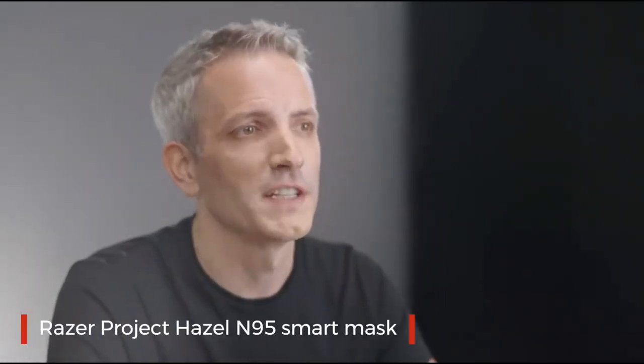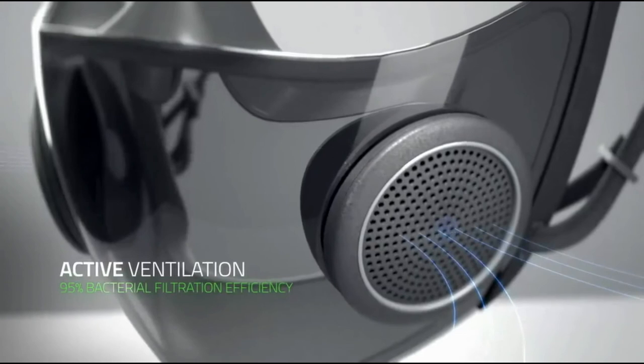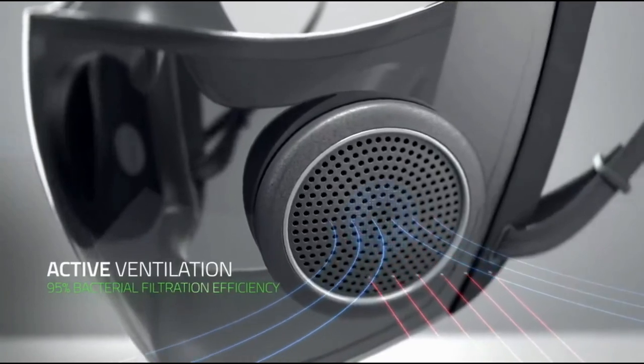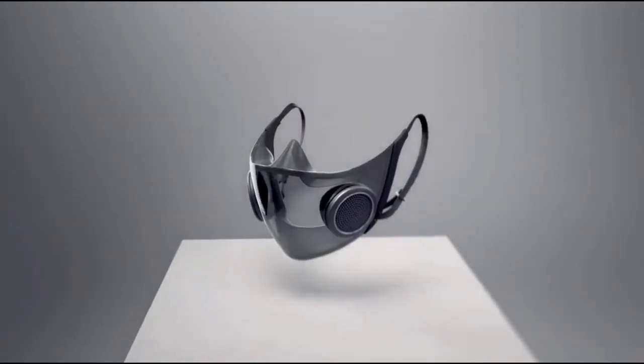Introducing Project Hazel — the world's smartest mask. For safety, the mask is classified as a surgical N95 respirator, which provides high fluid resistance that protects against droplets and splashes. Its active ventilation brings in cool air and releases heat produced from exhaling, which also prevents a build-up of CO2 in the mask. Aside from safety, we also looked at how we could improve social interaction, as most designs cover the face and muffle your speech. Our smart mask has a clear, transparent design which makes communicating easier, as others can now see you speak and pick up your facial cues.